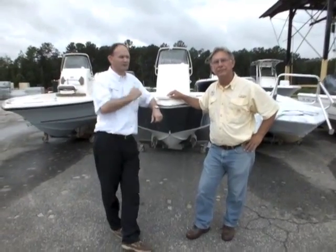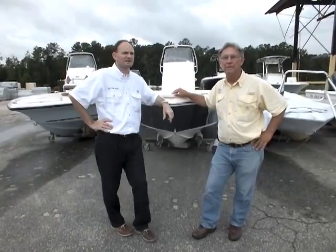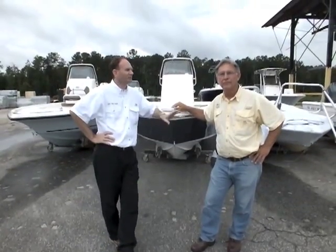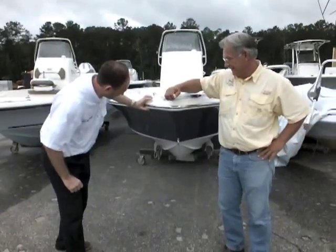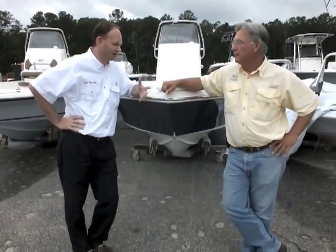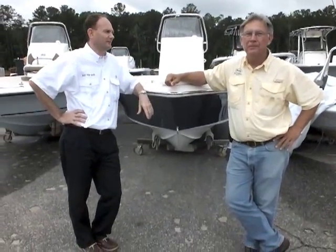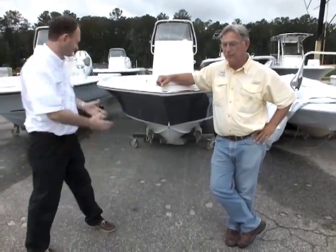Hello again, this is Simon Berger and I'm talking to Tom Marlow from Key West Boats, sales and marketing manager, soon to be celebrated author. We're looking at the Key West 210 BR, which is once again one of the latest boats in the Key West line-up — Tom's little baby. He gave birth to it recently. It's a painful process.